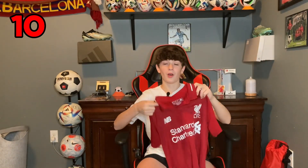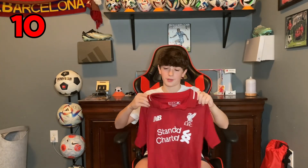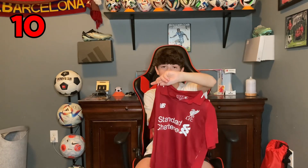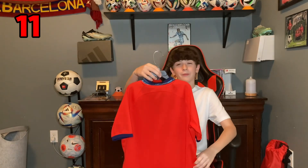Here is the Liverpool home jersey from the 2018-19 season — the season where they won the Champions League. This is really cool, looks really good. No player on the back. This next one is from 2022 for the World Cup for England, away jersey. No one on the back, but it looks great. Eventually I plan to get Bellingham 22 on the back — that will look great.